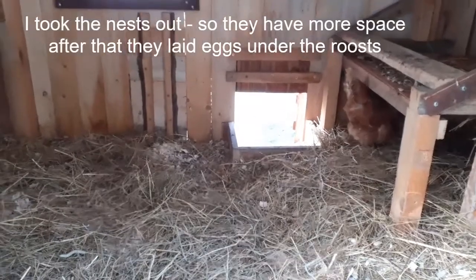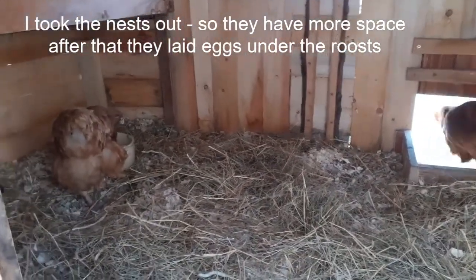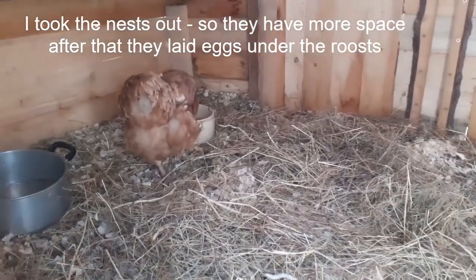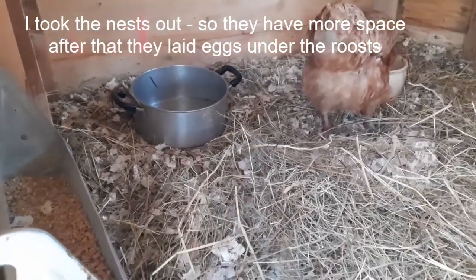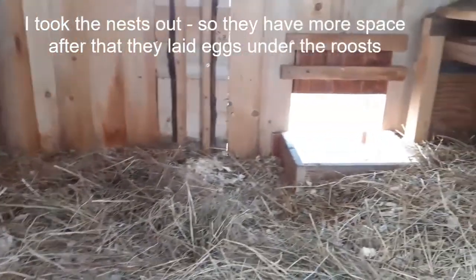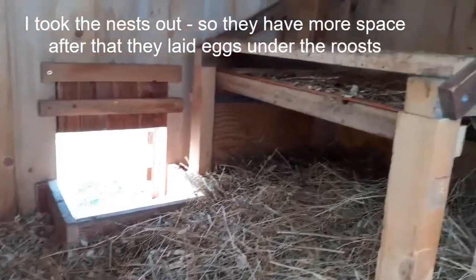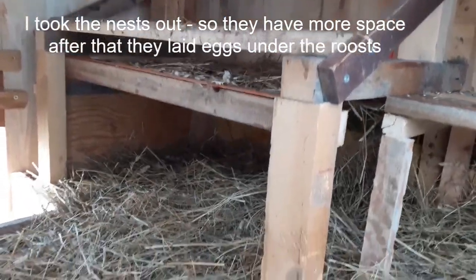This is how my chicken coop looks in the winter when I open the back door to clean it. This is how it looks inside. They are now not sleeping on the roosts, but they are sleeping below.